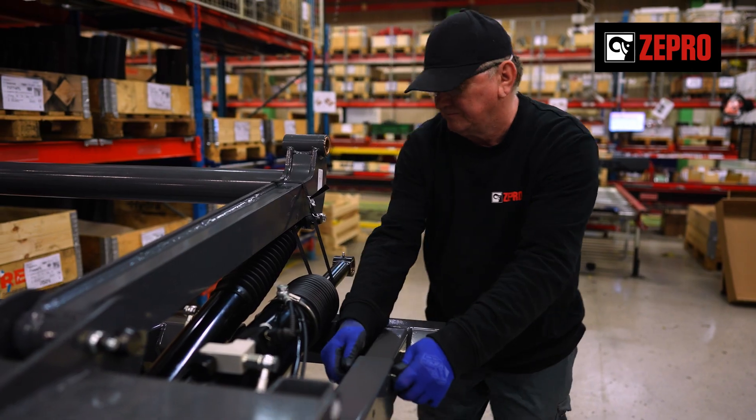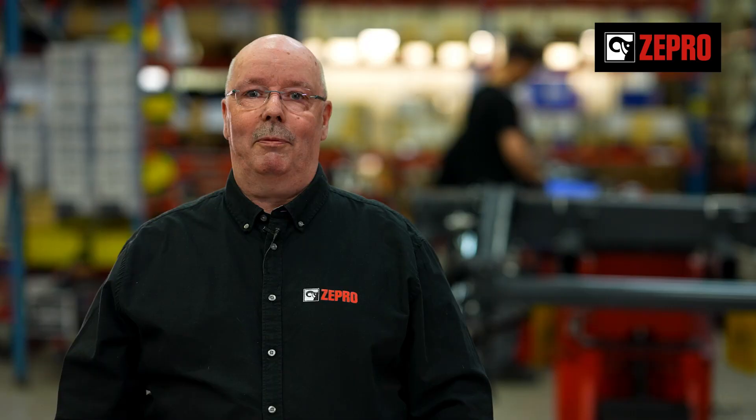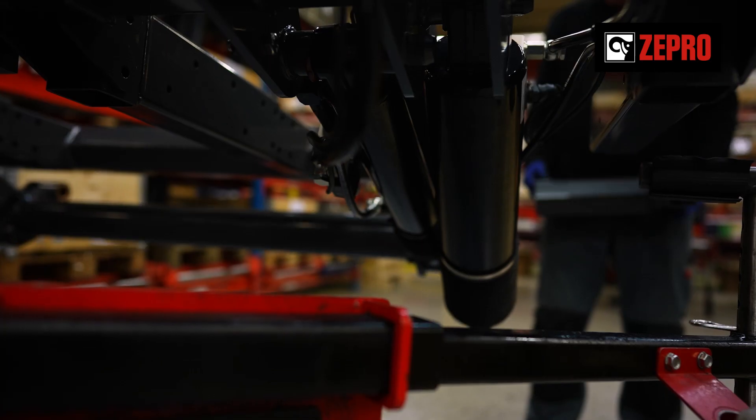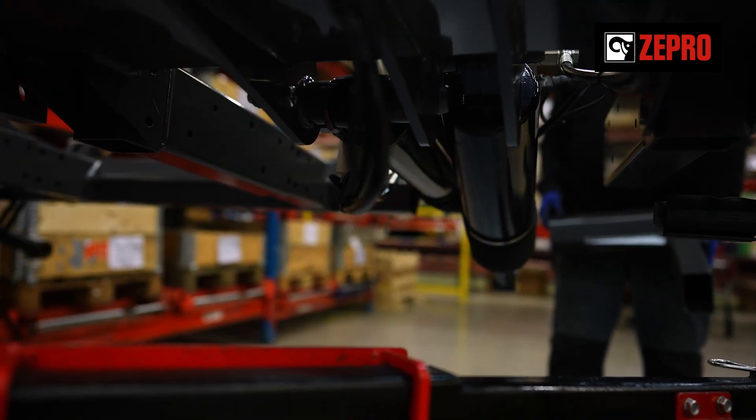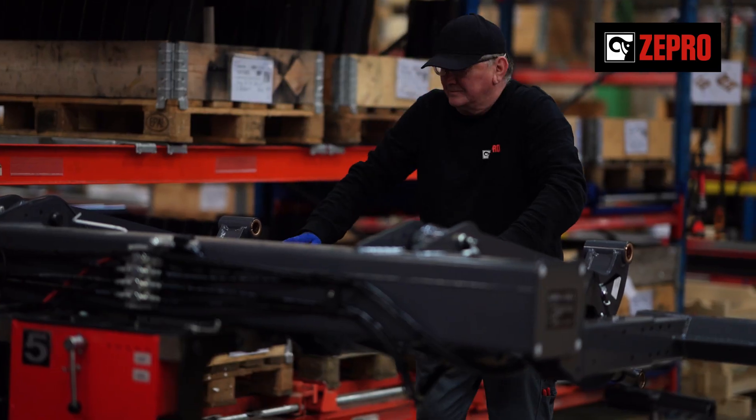The components are then installed at the assembly line, with further quality control at every step. The finished lift goes through a functional test before shipping. The functional test ensures that the lift will do its job safely and efficiently for years to come.